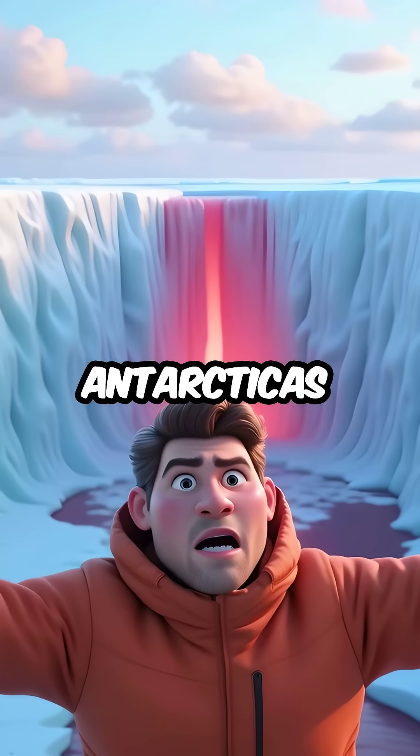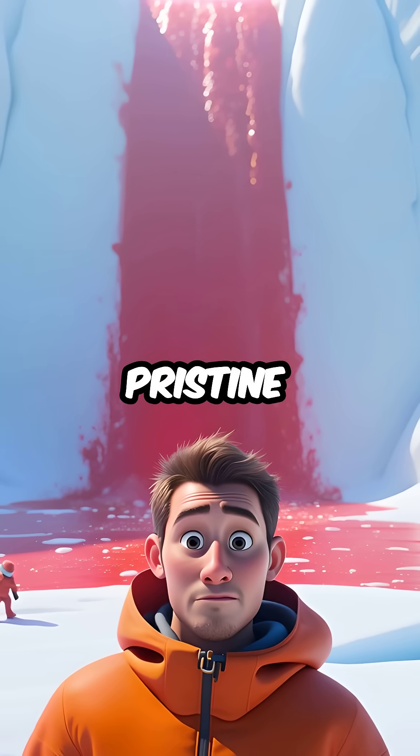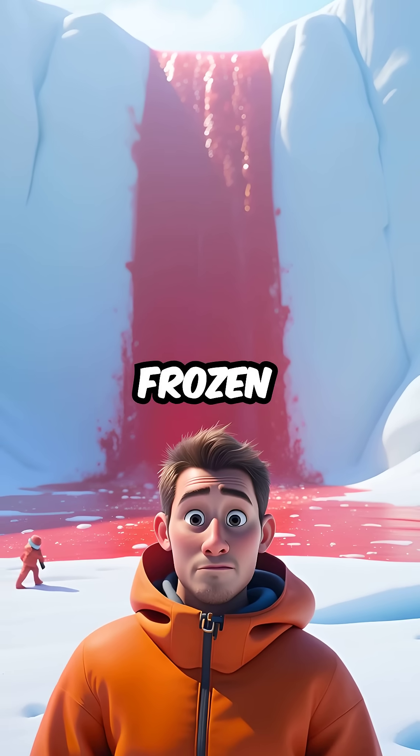Here are five things you didn't know about Antarctica's Blood Falls. First, imagine bright red water pouring from pristine white ice, looking like a massive wound bleeding across the frozen landscape.